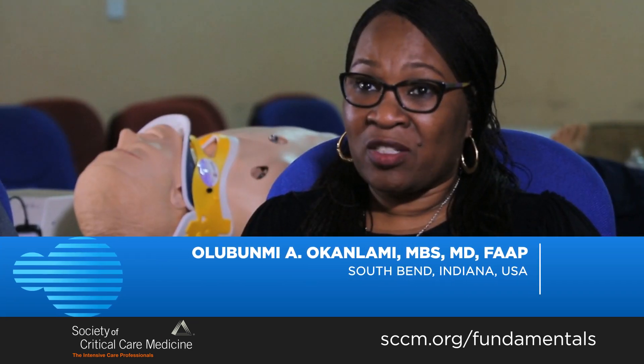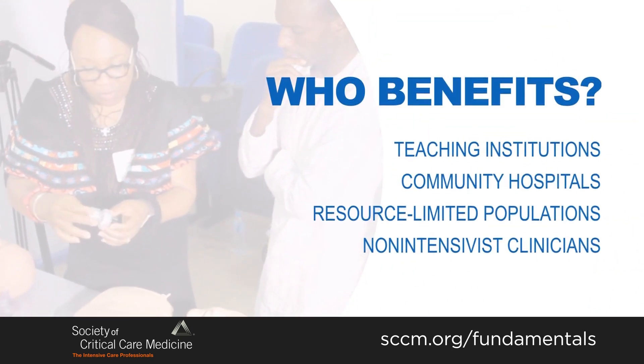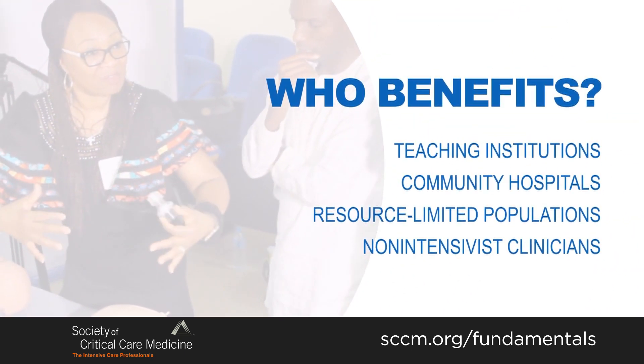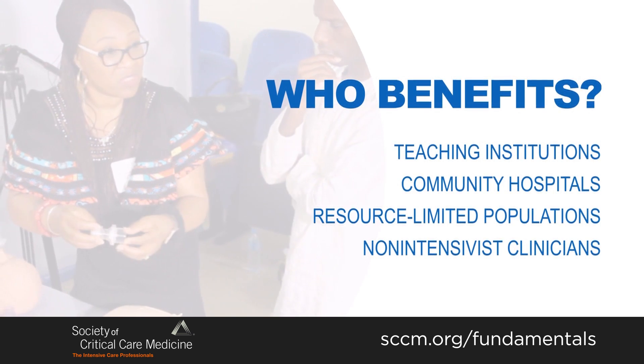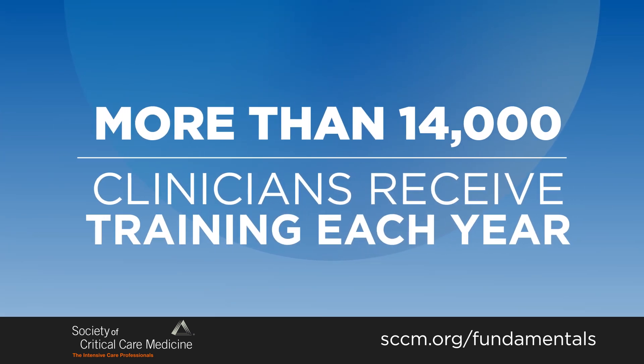The fundamentals courses are taught in university hospitals and they are taught in community hospitals. Their providers benefit the most and are the most hungry for the fundamentals courses. Every hospital could benefit, every community could benefit from having a critical care fundamentals course.